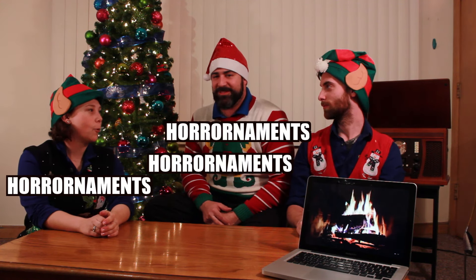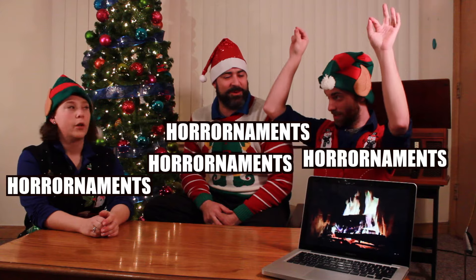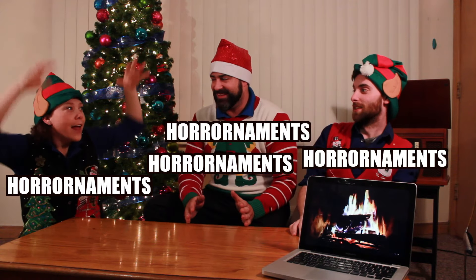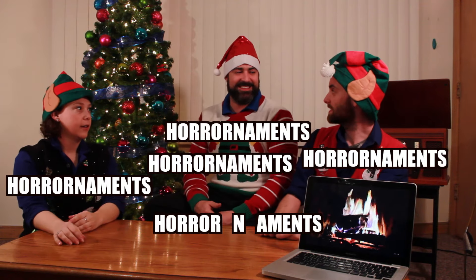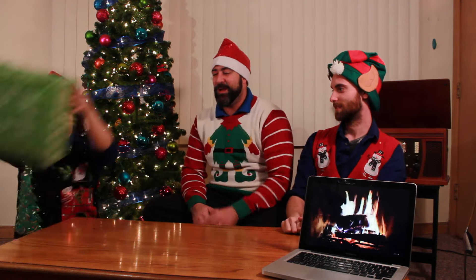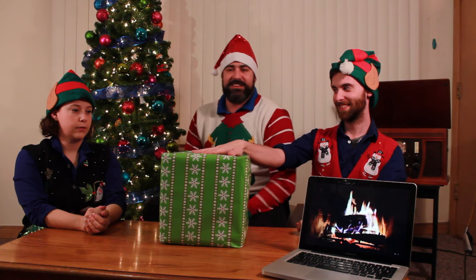And we're here to talk to you guys about Horrorniments! Thanks to Jim Burns — he is the owner and creator of Horrorniments. He sent us a package, so we're gonna take a look and see what we got. Great Christmas. Let's go!